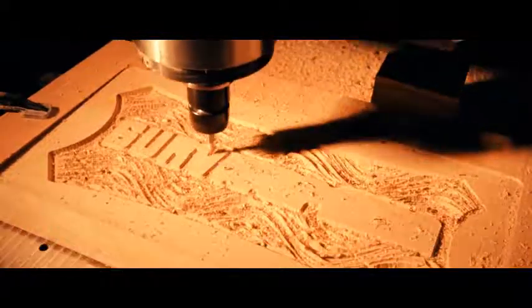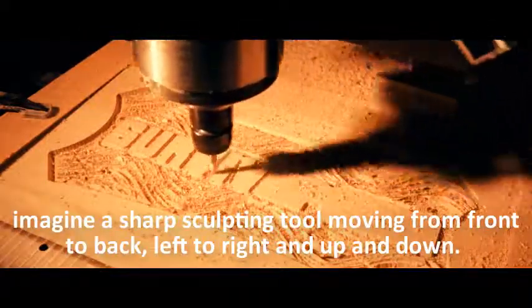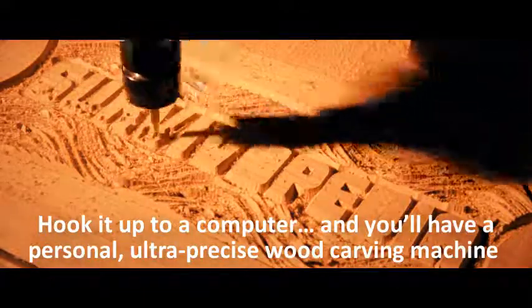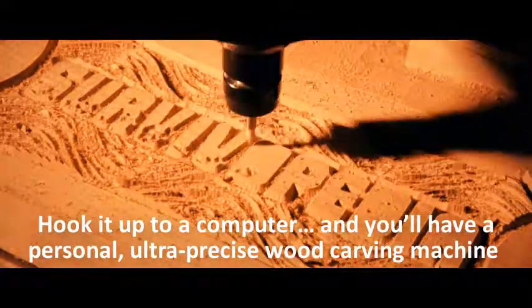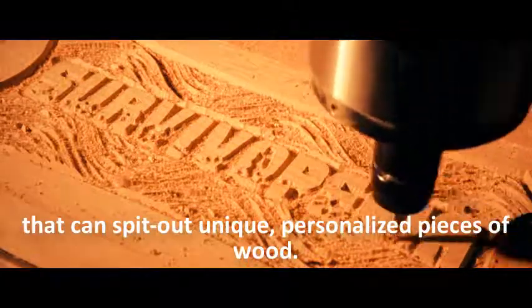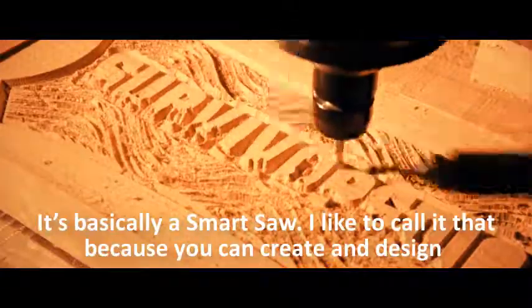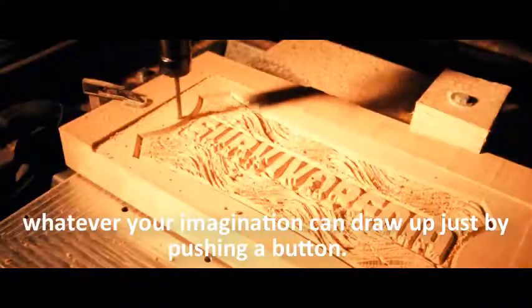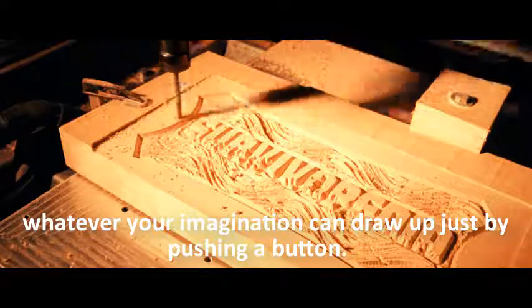It gives the machine the exact spots to carve onto. It might sound complicated, but it really isn't. Imagine a sharp sculpting tool moving from front to back, left to right, and up and down. Hook it up to a computer, and you'll have a personal ultra-precise wood carving machine that can spit out unique, personalized pieces of wood. It's basically a smart saw — you can create and design whatever your imagination can draw up just by pushing a button.